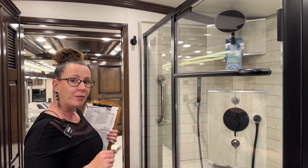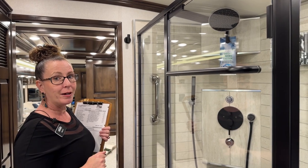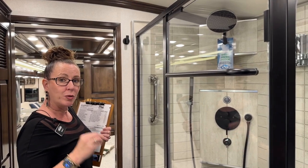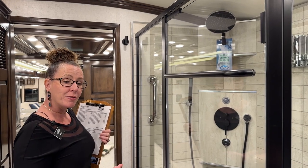The coach has 105 gallons of fresh water, and also has the optional lithium-ion battery pack with 640 amp hours of battery. New for 2024, you can actually order it factory-equipped with a third battery, bringing it up to 960 amp hours.